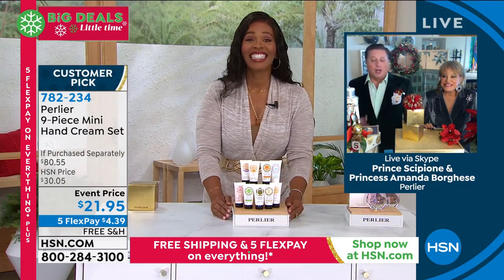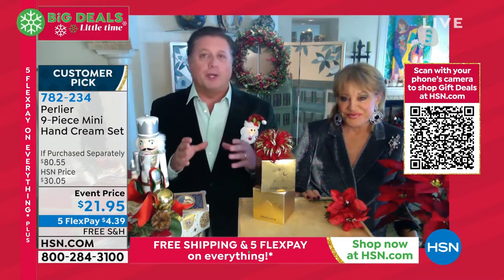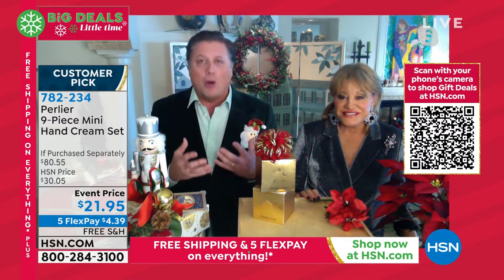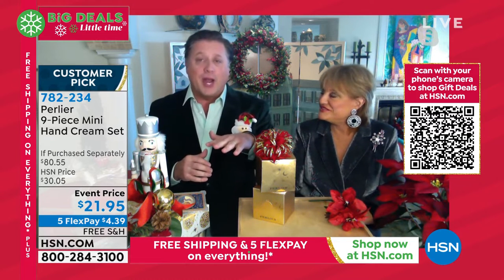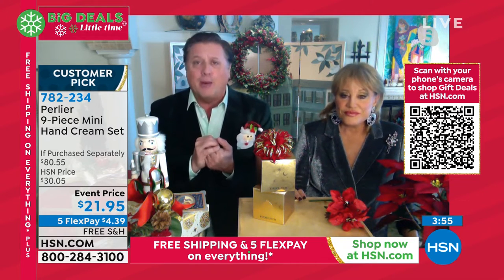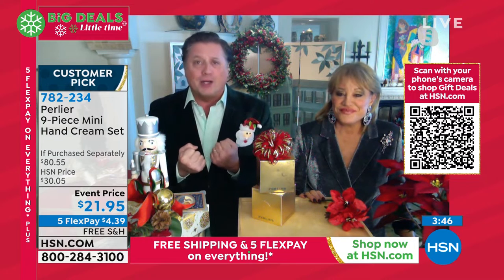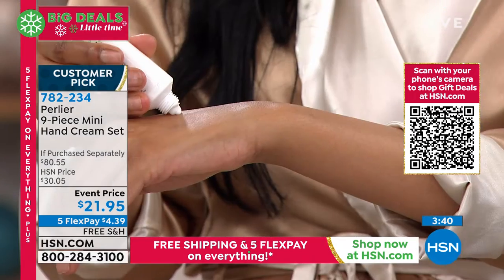Let us take you through the fragrances. Perlier is one of the first companies in Europe to receive an award for not testing on animals — we use volunteers and work with the University of Milan and Turin. One way we test our hand creams is to have volunteers submerge their hands underwater for 10 minutes to an hour and then measure how much cream came off, to confirm the hand creams truly penetrate. Our creams have organic elements that bring moisture, elasticity, and youthfulness to the skin.